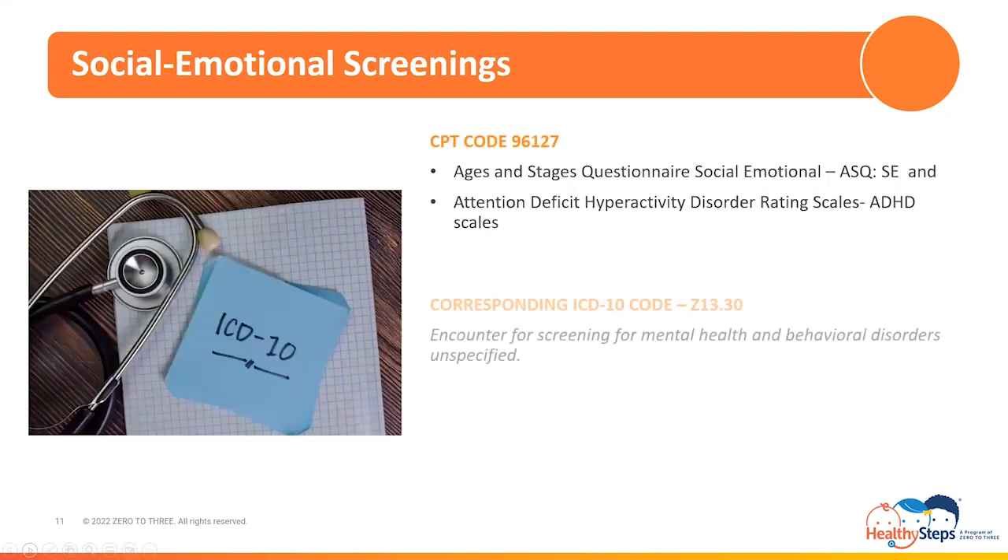Next of the screenings are social-emotional screenings, coded with CPT code 96127. This code is used to report screenings such as the Ages and Stages Questionnaire Social-Emotional (ASQ-SE), and Attention Deficit Hyperactivity Disorder rating scales, commonly referred to as ADHD scales. The corresponding ICD-10 code that should be billed with the CPT code for social-emotional screenings is Z13.30, whose description reads: Encounter for screening for mental health and behavioral disorders, unspecified.